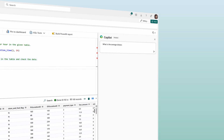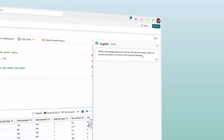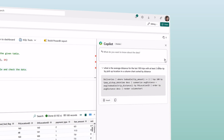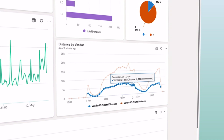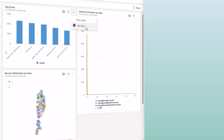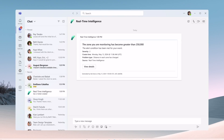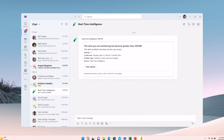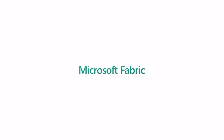Elevate your analysis by harnessing the intelligence of Copilot in Microsoft Fabric using simple, natural language. Make efficient business decisions in the moment with real-time, actionable insights and respond to changing landscapes proactively. Allow users to monitor the data they care about, detect changing patterns, and set alerts or actions that drive business value. All your data, all your teams, all in one place. This is Microsoft Fabric.